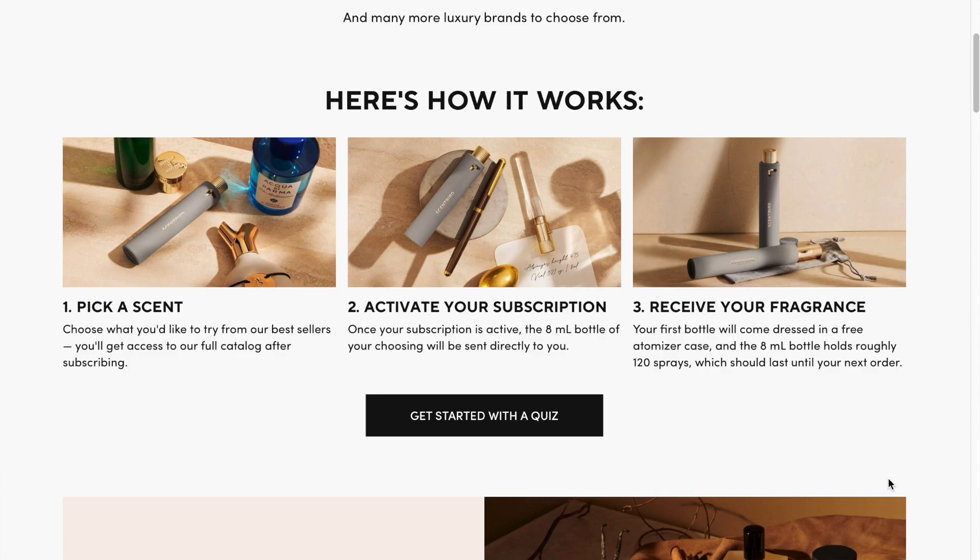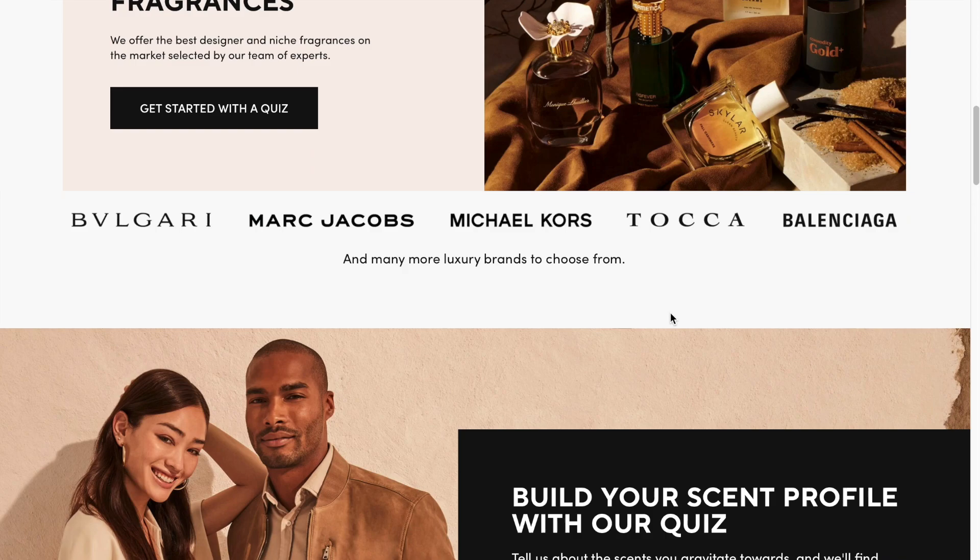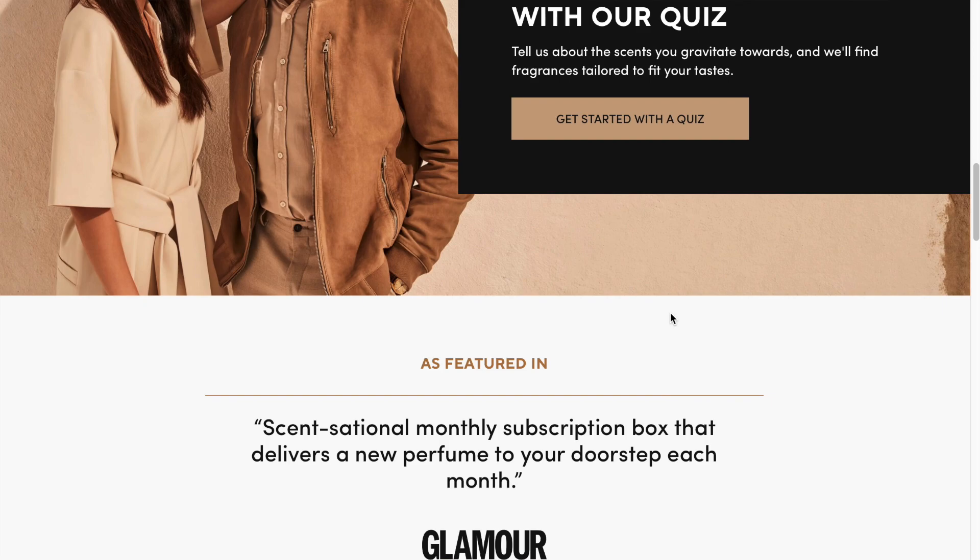Before we get started, today's vlog is sponsored by Scentbird. I have worked with Scentbird in the past and basically my whole perfume collection at this point is Scentbird, which is very fun — I have so many different ranges of scents from them. Scentbird is a fragrance subscription service where you choose a new designer fragrance to try every month for just $17, with no surprises, and it's flexible — you can skip a month without any penalty.